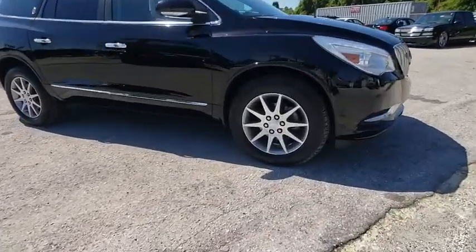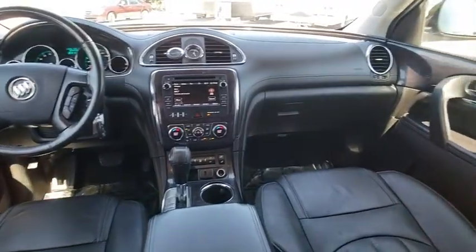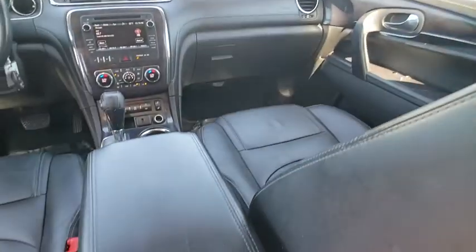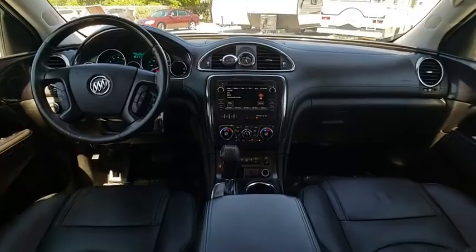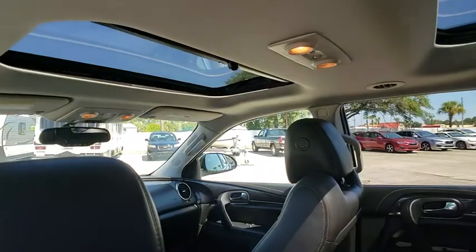Here are some of this vehicle's great options: remote engine start, stability control, cruise control, FWD, heated steering wheel, remote keyless entry, and heated driver and front passenger seats.